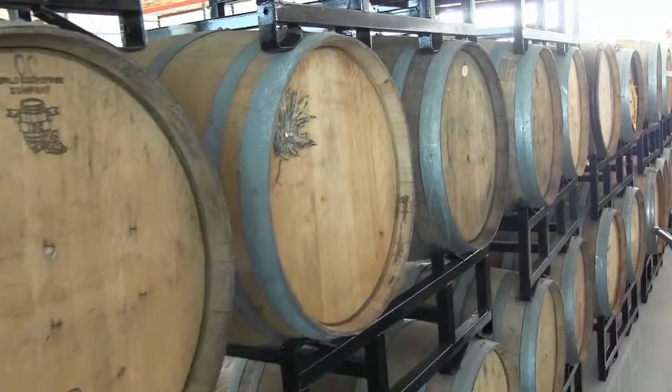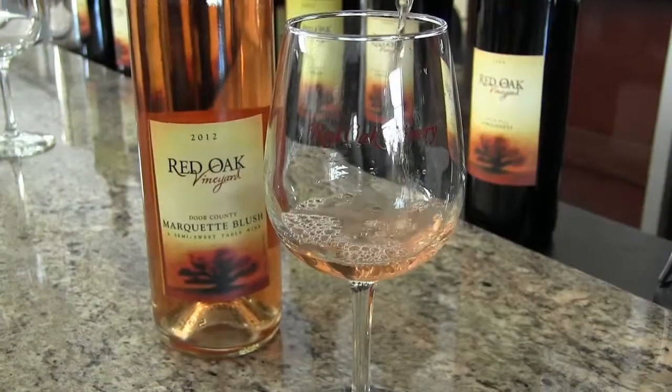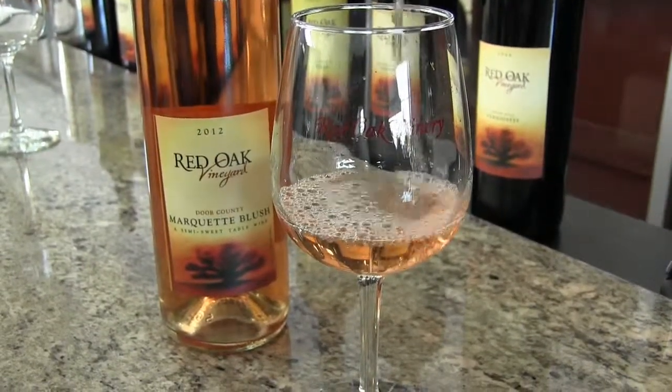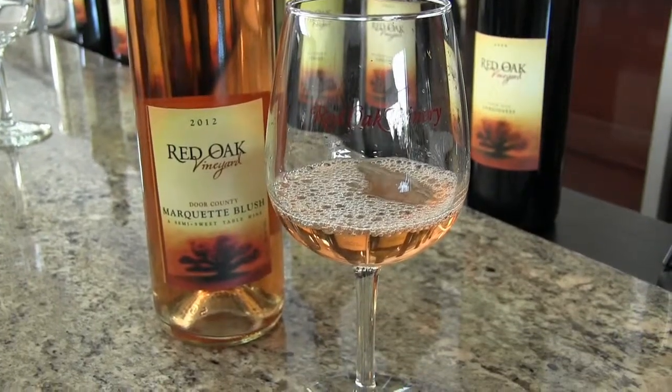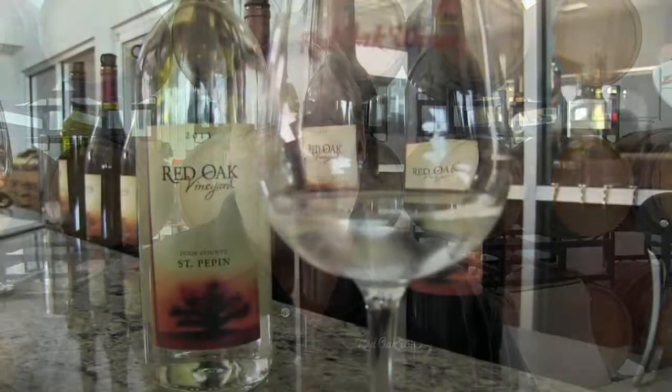I'm Andy Wagener from Red Oak Vineyards. The grapes that we grow at Red Oak in our vineyard here in Door County are called a St. Pepin and a Marquette. The Marquette grape is a red grape that we make a blush from — we press it off early on so it does not get a deep red color, but rather it has a pink color, and the characteristics of the wine are floral and semi-sweet.